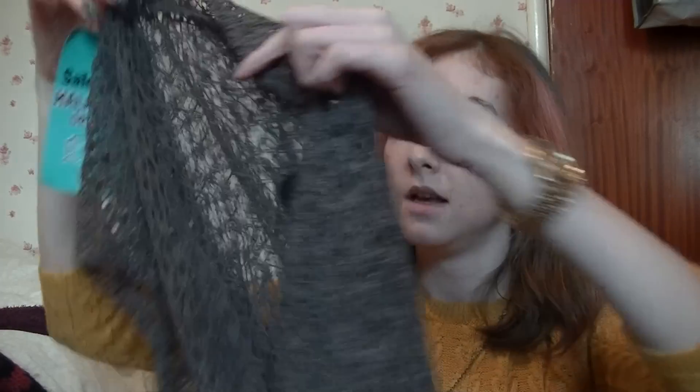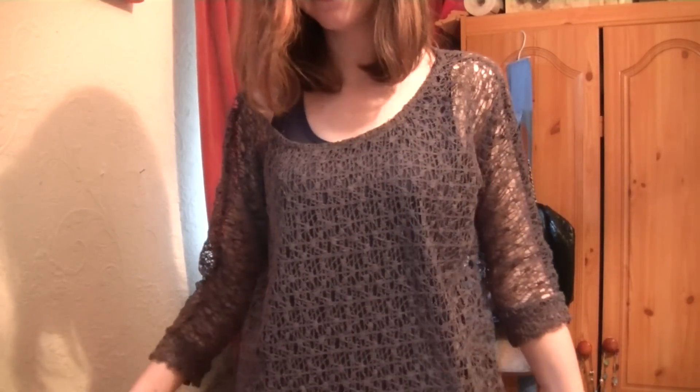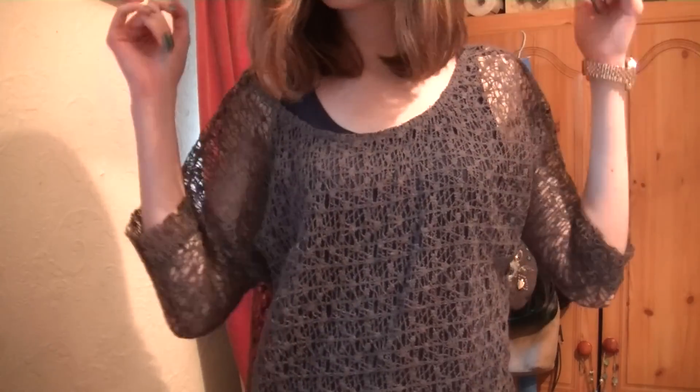I also got this kind of weird meshy net thing. It's like a top and it's size eight from Next and it was eight pounds. It can go over the top of vest tops and things. I thought it would look nice with jeans in the summer just because it's never really hot so I like to layer up in the summer.